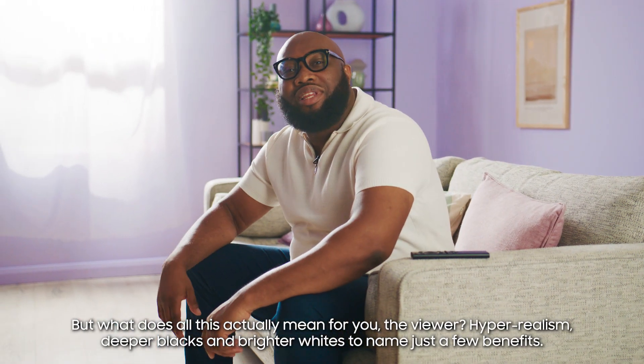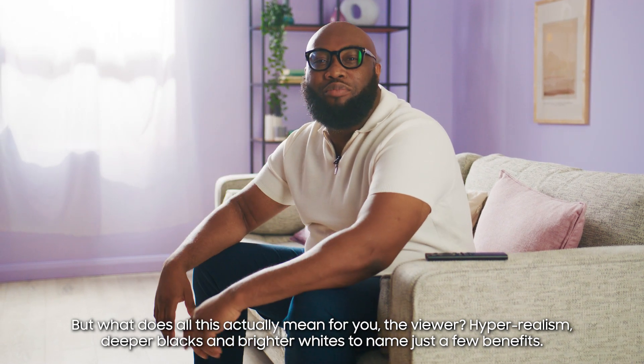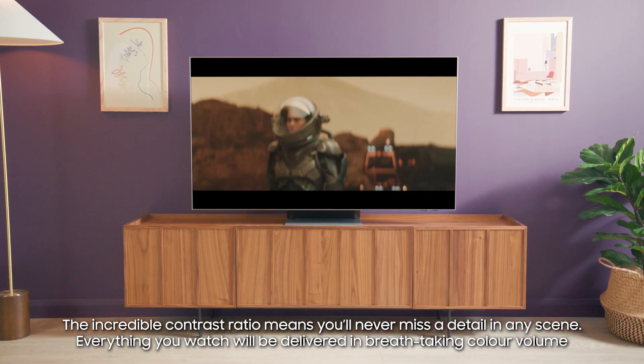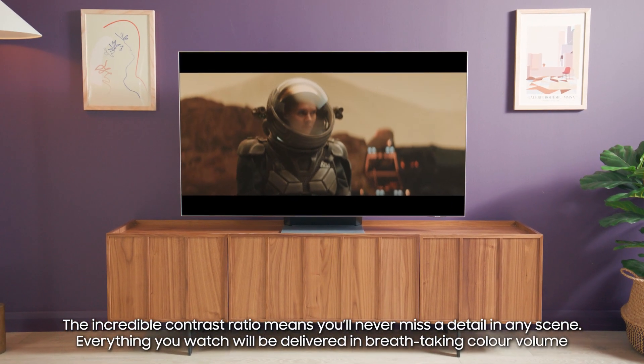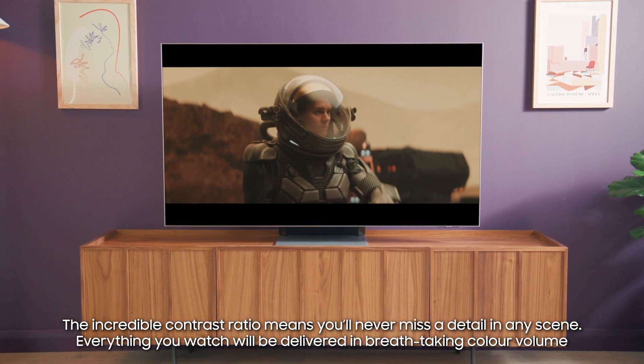But what does all this actually mean for you, the viewer? Hyper realism. Deeper blacks and brighter whites are just a few benefits. The incredible contrast ratio means you'll never miss a detail in any scene.